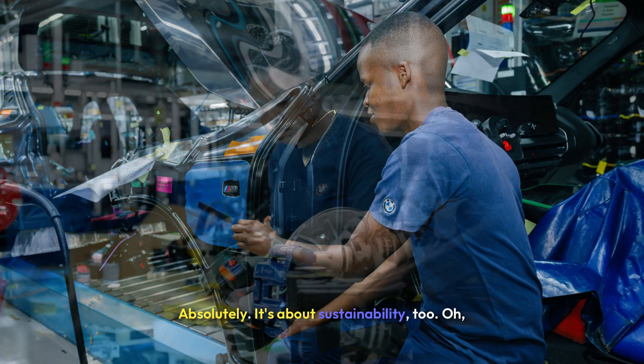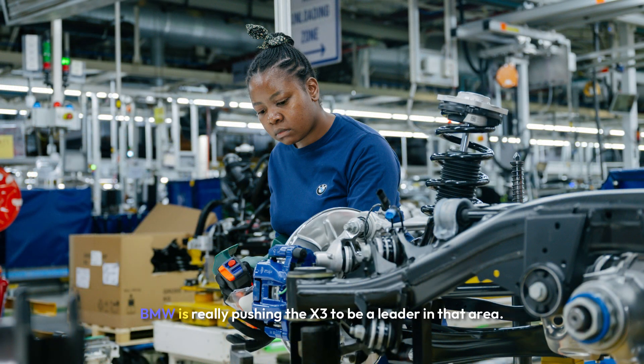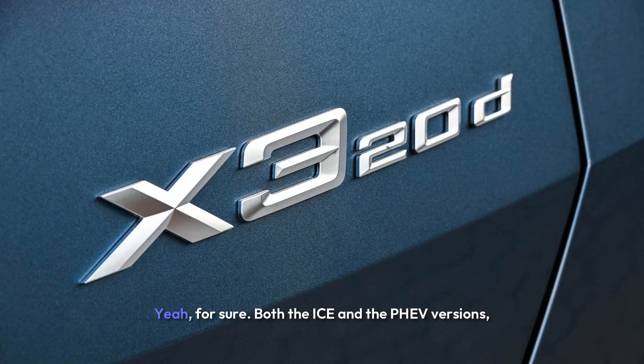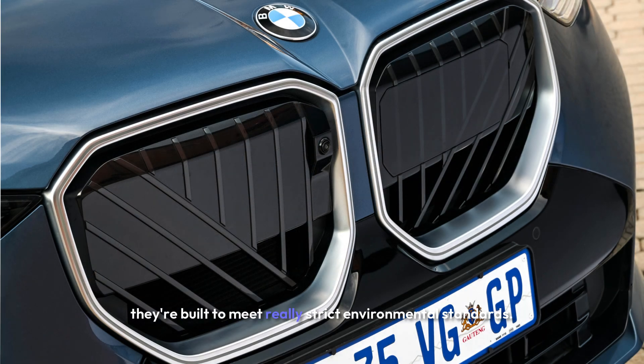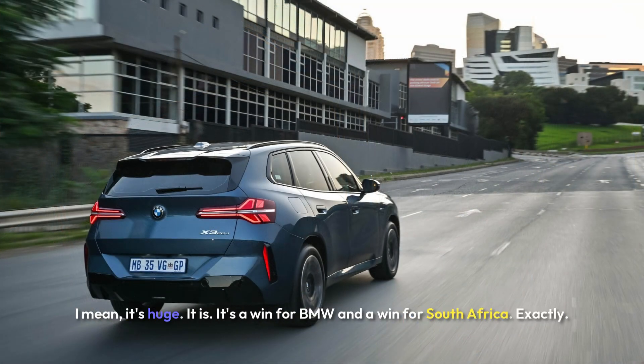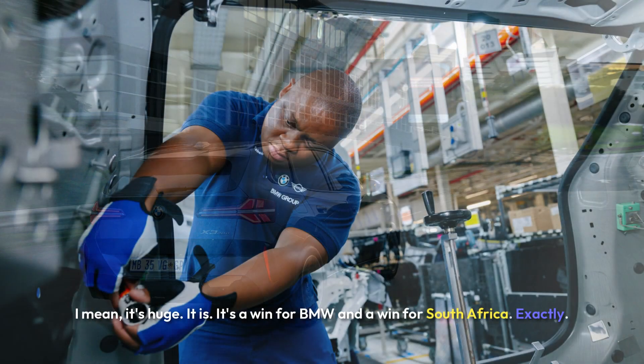It's about sustainability too. BMW is really pushing the X3 to be a leader in that area. Both the ICE and the PHEV versions are built to meet really strict environmental standards. And you can't forget the impact this is all having on South Africa's economy — it's huge. It's a win for BMW and a win for South Africa.